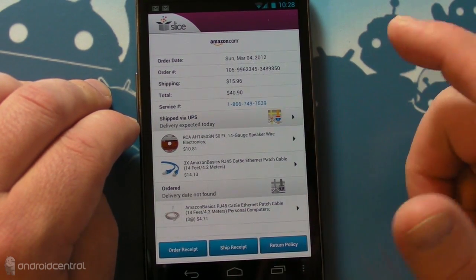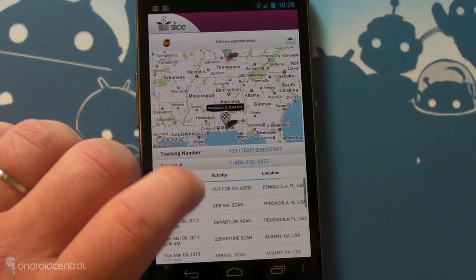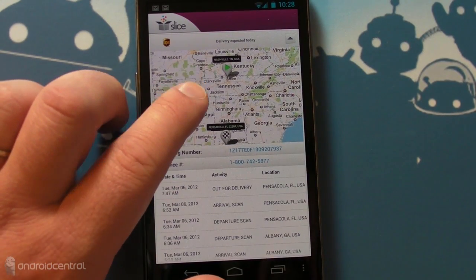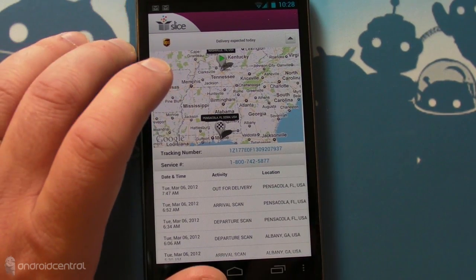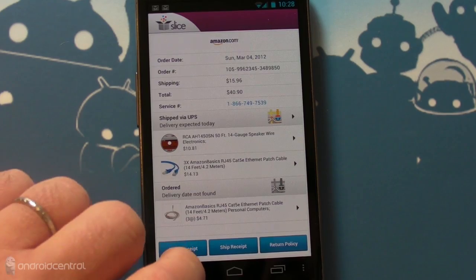A little map here, and it's kind of neat. This shows you the shipping history — like if you went to FedEx or UPS you would see this as well, but it shows you a map. The map doesn't do all that much for you. It shows you where it started and where it's going, but it doesn't show you where a truck is. Now that would be cool, but we're not quite there yet.